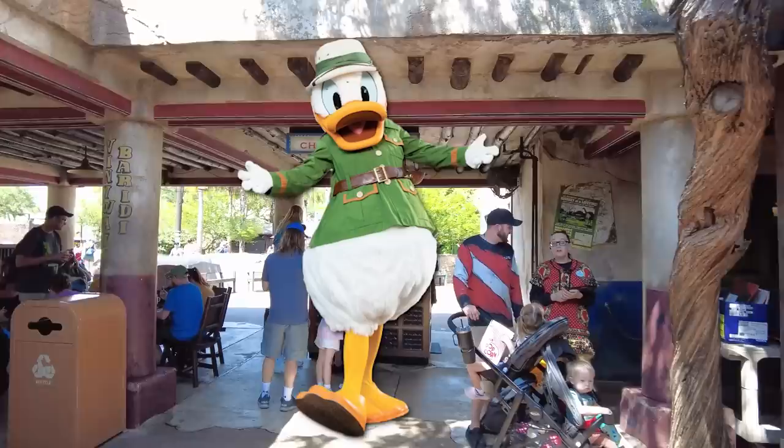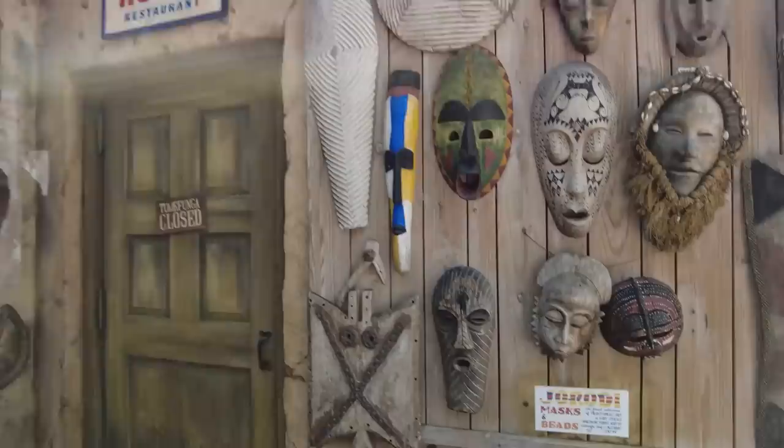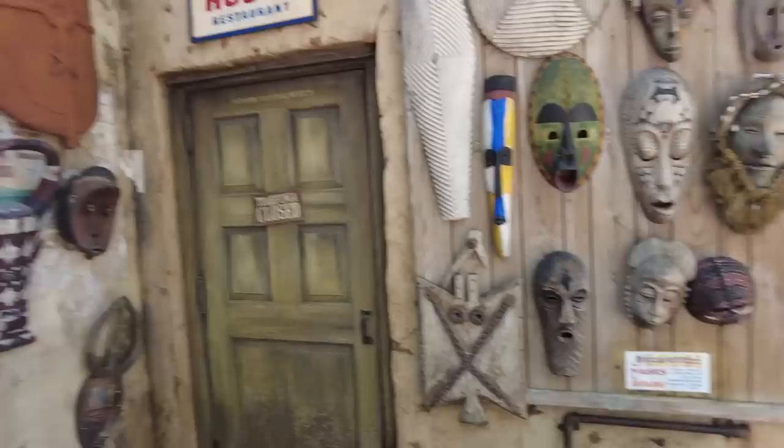Keeping the party going — checking in for Tusker House. This is a character experience hosted by Donald, and typically also has Mickey, Daisy, and Goofy in their safari best. It's open for breakfast, lunch, and dinner, and I actually haven't been since it returned to a buffet, so I'm excited to see what that's like. I want to point out a cute detail: all these beautiful masks have the branding 'Joe Rohde masks and beads,' which is a nod to Joe Rohde, the lead Imagineer of Disney's Animal Kingdom, one of my personal heroes — the guy with the cool earring that gives him all his power. That last part might not be completely true, but I'm convinced. Anyway, let's go have lunch with Donald.